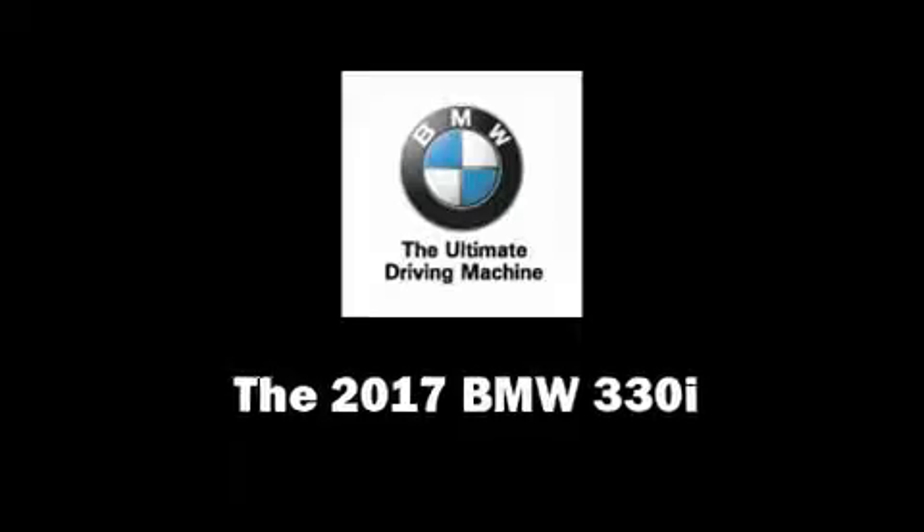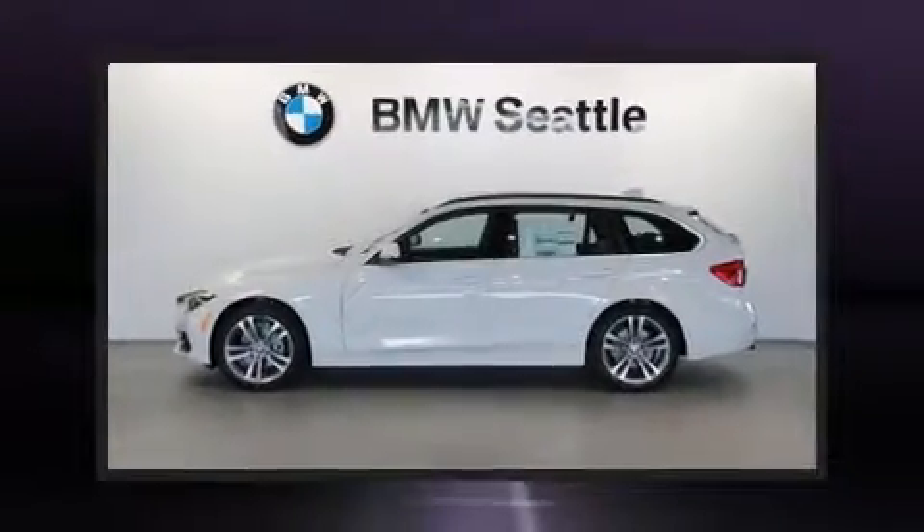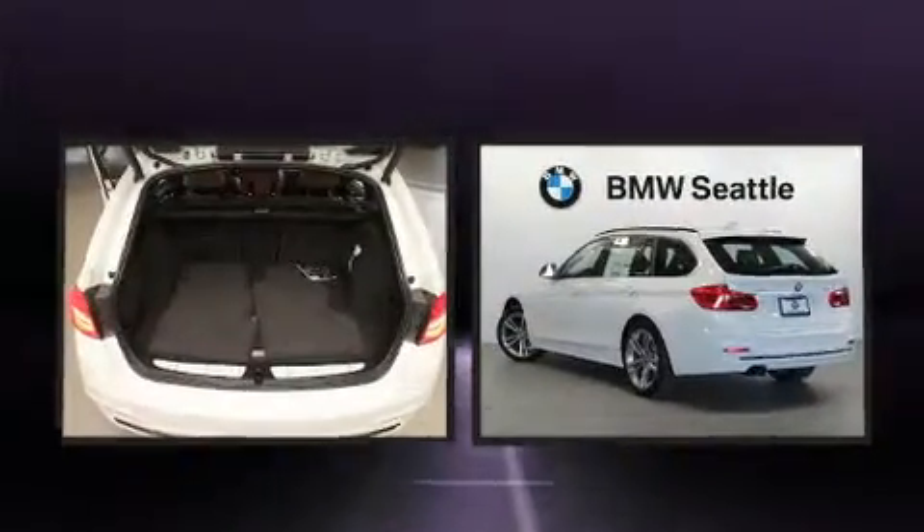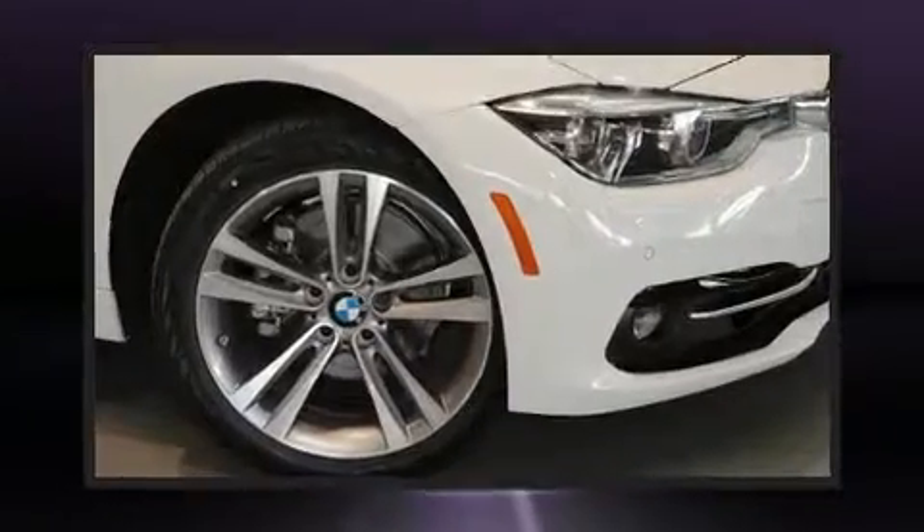The 2017 BMW 3 Series. This four-door, five-passenger wagon provides a satisfying ride for all passengers. Under the hood, you'll find a four-cylinder engine with more than 200 horsepower.